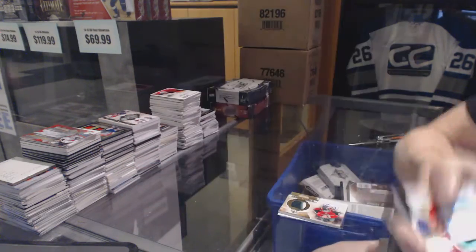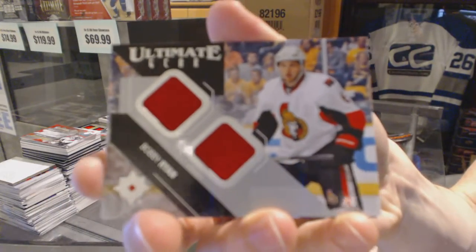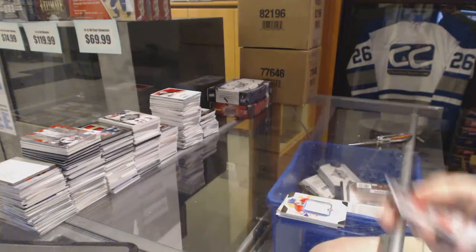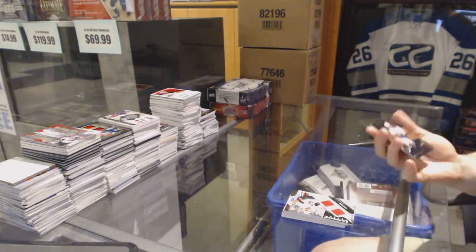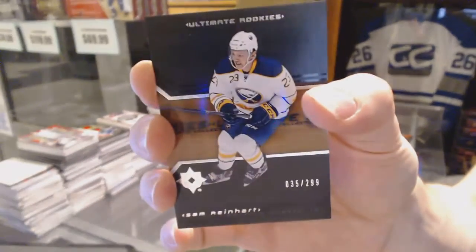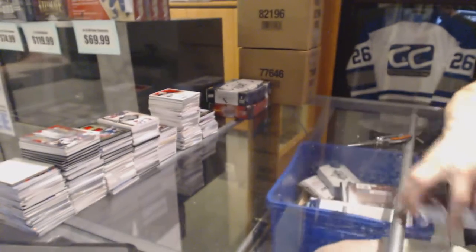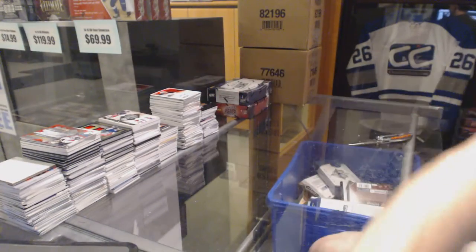Ultimate Gear Dual Jersey for the Ottawa Senators, Bobby Ryan. And a Retro Rookie, number 299 for the Buffalo Sabres, Sam Reinhardt. Coming up next, the Prime.